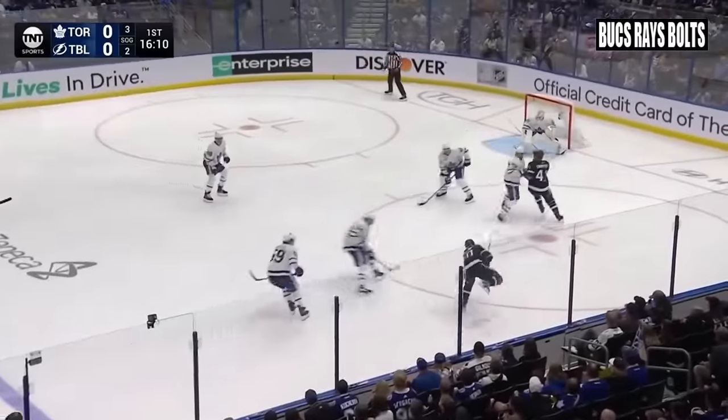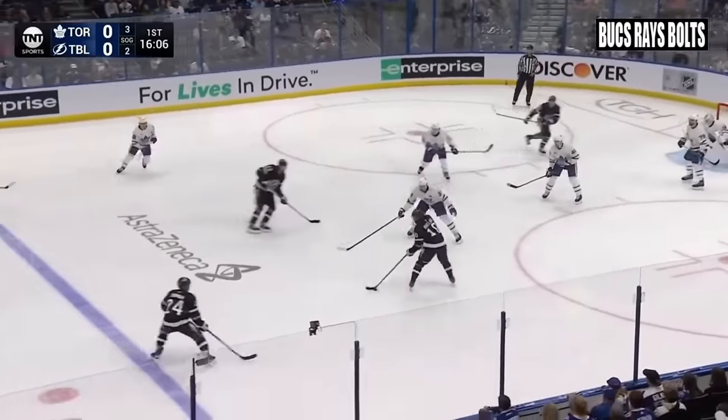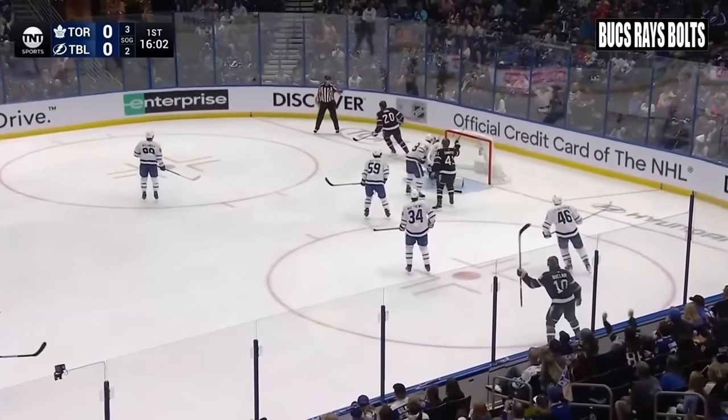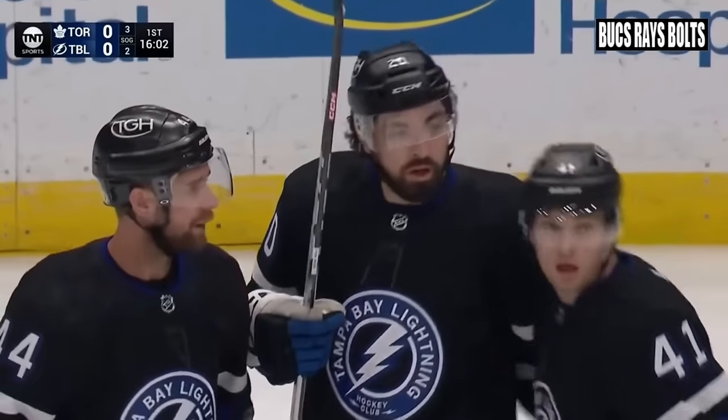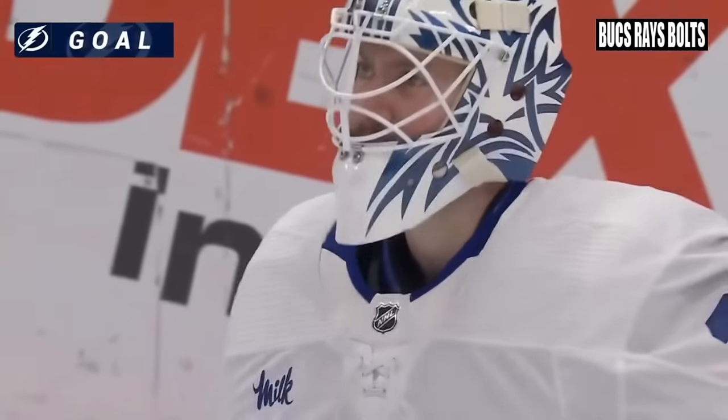Cross the ball on Anthony Duclair, right circle. Duclair shoots, blocked. Bertuzzi had a lost it. Duclair. Right point, dumb ball, right circle, Duclair centers and scores! Nick Paul at the back post. Nick Paul has made it 1-0 in Tampa Bay with 16:02 left in the first.